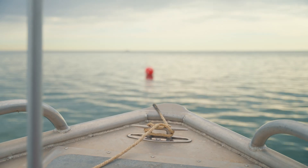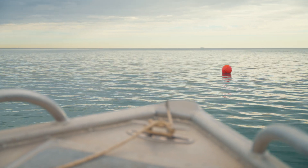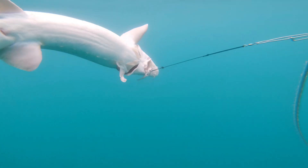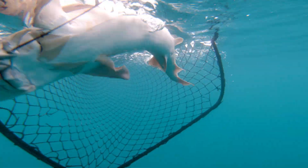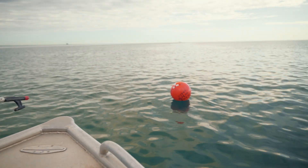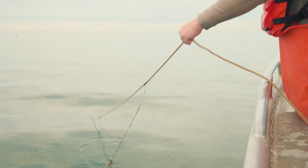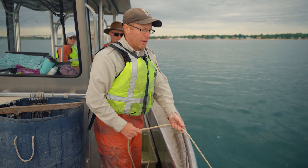We know that genetically this population would have been very similar to the population that was historically in the Maumee River. Behind my shoulder here there are some orange buoys. On each one of those buoys is a set line and we set those set lines overnight. We'll pull lake sturgeon in and collect length information, weight, and a lot of other biological information once the fish are on board the vessel. On each one of these set lines there are 50 hooks — you can kind of see the line going down in the water and the first hook will be about 75 feet up.